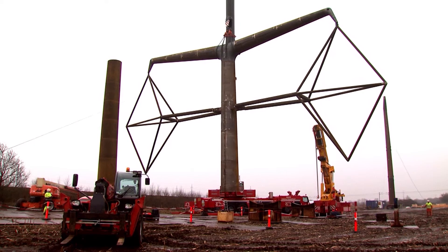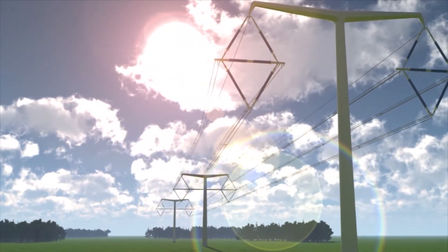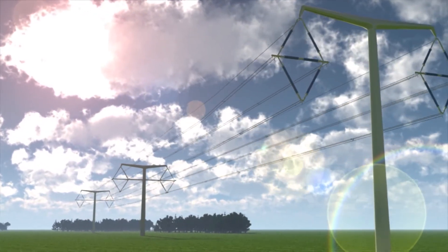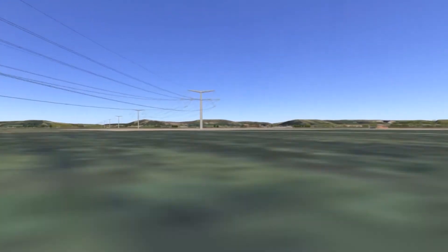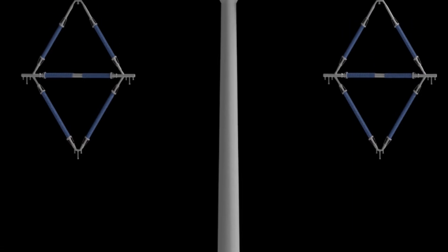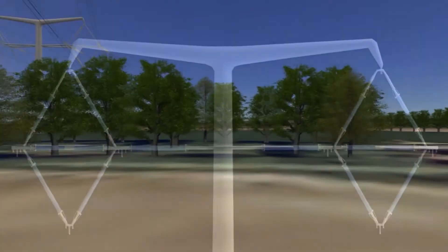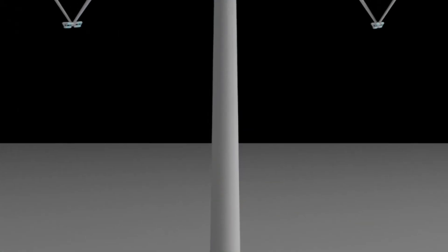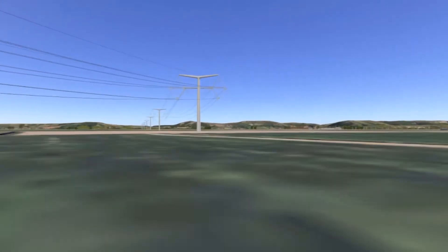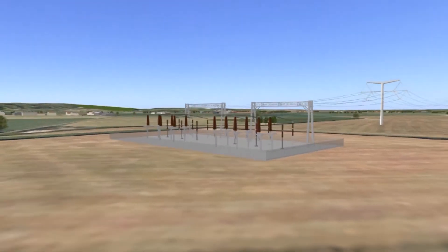From design, through testing, to reality, National Grid has now established a full family of T-Pylons capable of transmitting electricity through a variety of landscapes. They all perform different functions: sometimes the lines need to go straight, sometimes they need to turn a corner, and other times the line needs to end. The most common type is the suspension pylon, used where lines carry on in a straight line from pylon to pylon. The second type is a flying angle pylon, used for small angles of up to 10 degrees. The third type is a tension pylon, used for larger angles up to 30 degrees. At the end of a route, the fourth type — a terminal structure — is used for ending the line, or for transitions to underground cable.